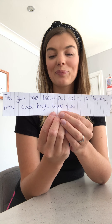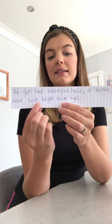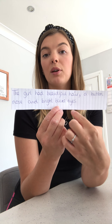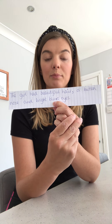Here's another sentence: 'The girl had beautiful hair, a button nose and bright blue eyes.' Beautiful hair is the first thing in my list, so I've used a comma afterwards. Bright blue eyes was the final thing in my list, so before I wrote bright blue eyes I knew I needed to use the word 'and', because the final thing in your list always has the word 'and' before it.